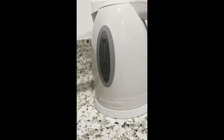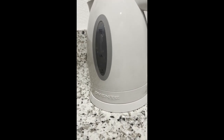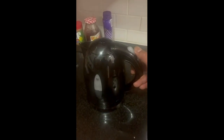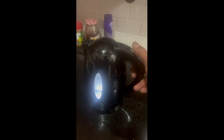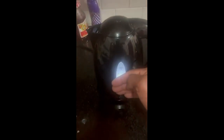It turns off when it's done boiling, and it took 10 minutes. It is turned on and it is heating. Look at this, it is different. Let's see.